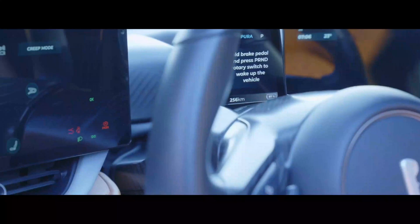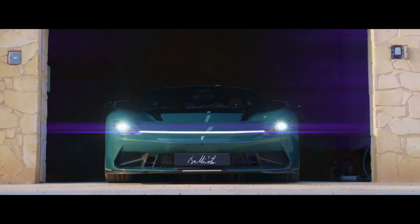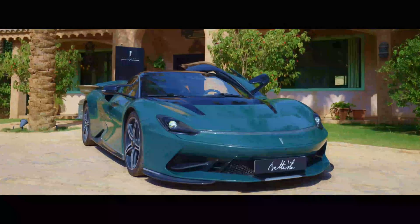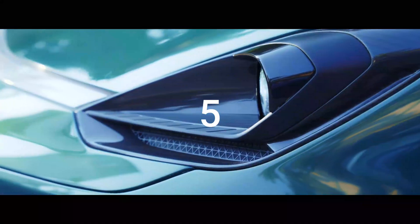Announced a year ago to the day in Geneva, Pininfarina's first production car was one of our five favorite cars of the 2019 exhibition, and it was already ample exclusive after the company announced that it would only make 150. But with the Anniversario, the company has slashed that number all the way down to five.